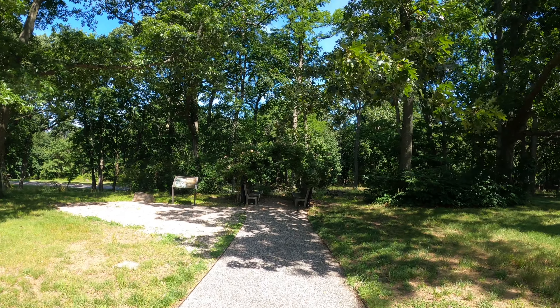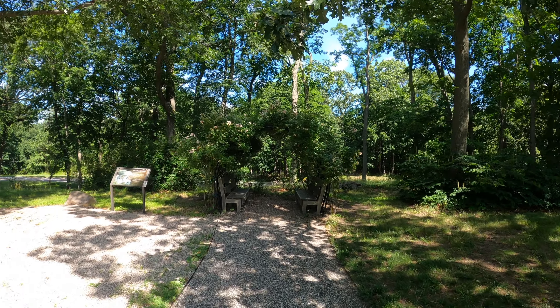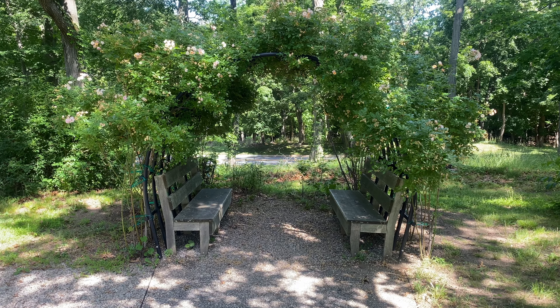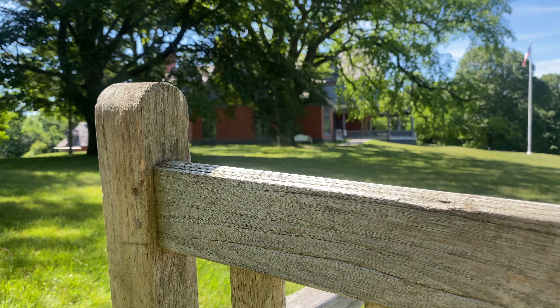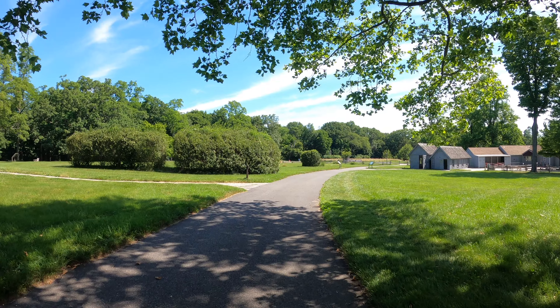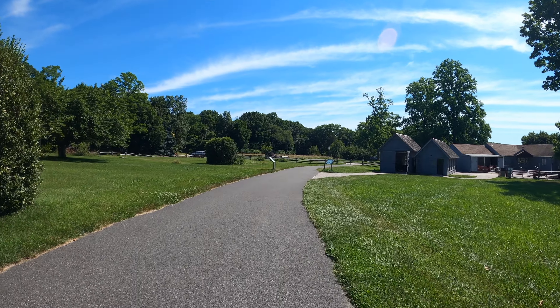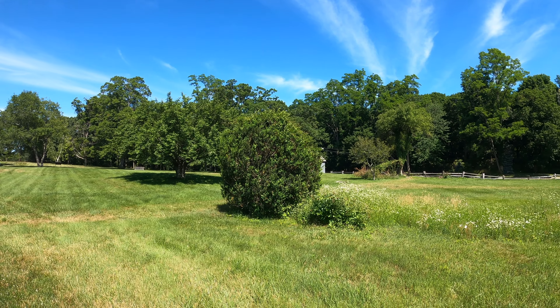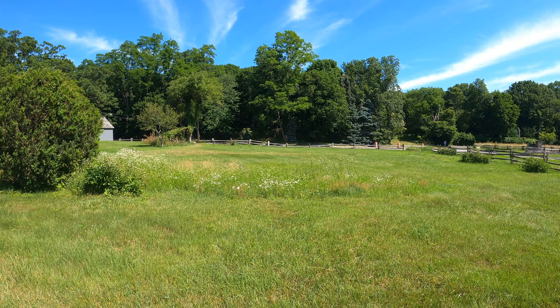Past the front of the house is the Pet Cemetery and Arbor, where Edith Roosevelt used to relax away from the children. At this point you'll head towards the parking lot and onwards towards the Old Orchard Home. Along the trail, you'll see an area designated for a future vegetable garden restoration project.